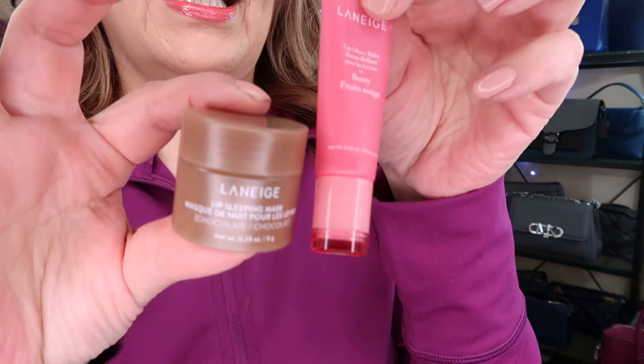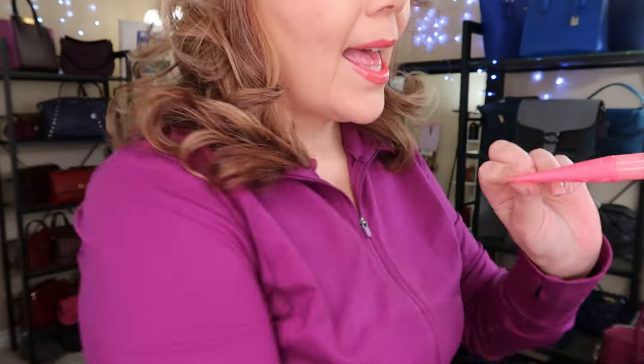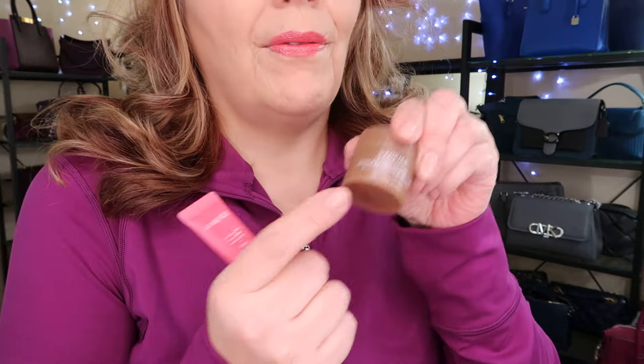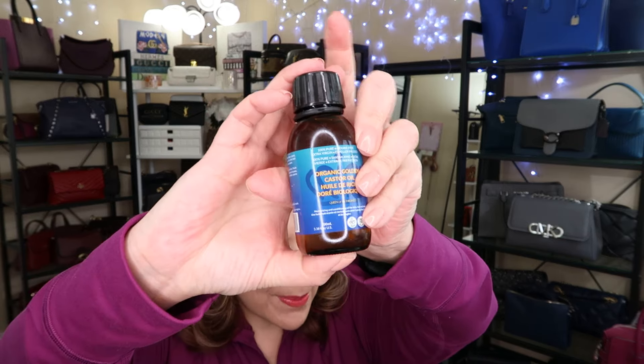The other couple things I've been loving are the Laneige Sleep Mask. I put this one on at night — this one is chocolate, and this one is Berry Fruits, and it's the bomb. I do have it on right now. Love, love, love this one, and I do like the other one as well. The other thing I've been trying lately is castor oil for my eyebrows and my eyelashes, and it's supposed to even lighten up the dark circles under your eyes. I got this on Amazon — it's the Organic Golden Castor Oil. I think I paid $39 for this, but you can put it all over your body and it does so many things.